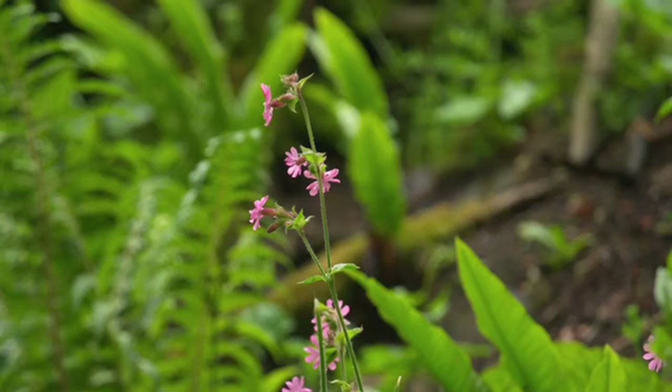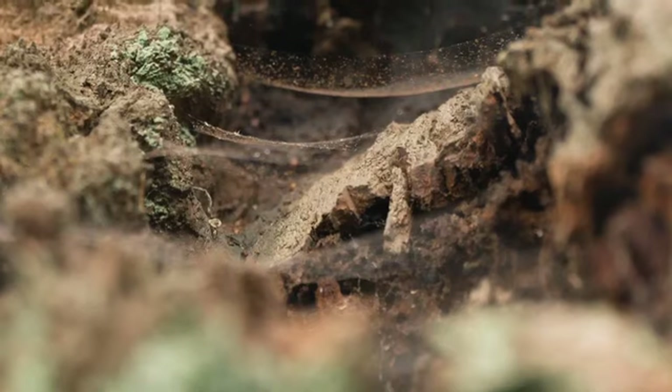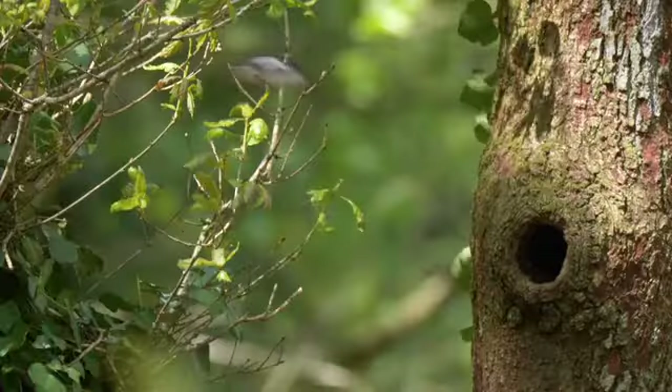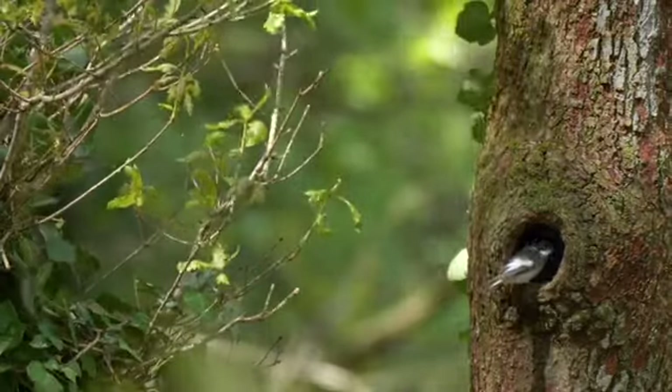The benefits that the woodland owner will see is the diversification in the habitat, so there'll be more psyche-floral species, there'll be more insects, there'll be more birds, there'll be more mammals, and they'll just be able to see what an ancient woodland should look like.